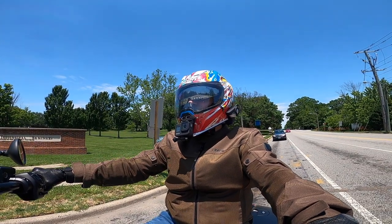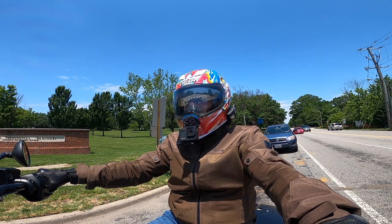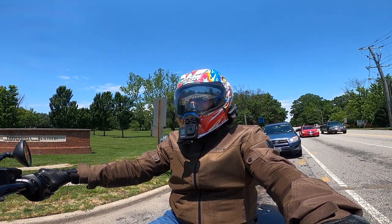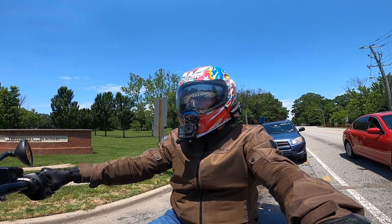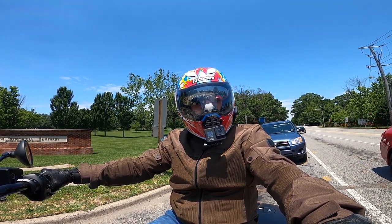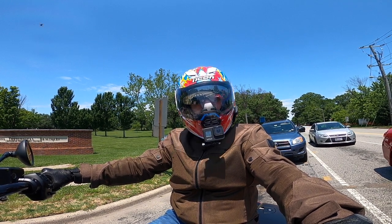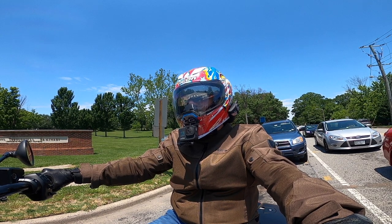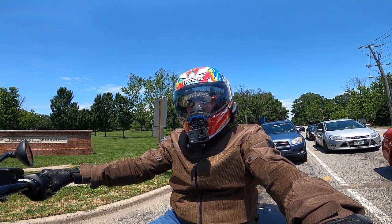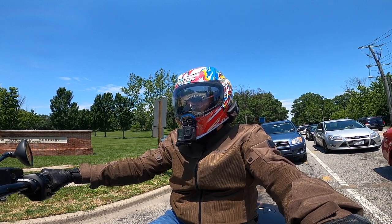If you watched my other videos in my introducing DMVSoloRider series, I kind of described how I started riding motorcycles when I got my Indian Scout — spent most of a week in a parking lot, then slowly made my way into local neighborhood roads, then three-lane major roads, and by the end of my second week I was on the highway.